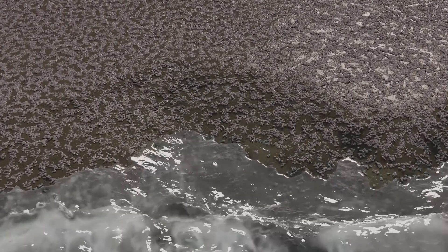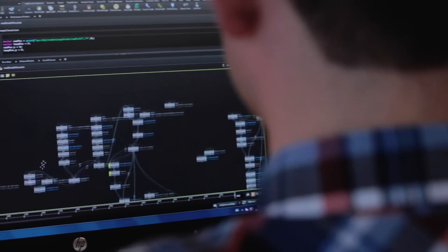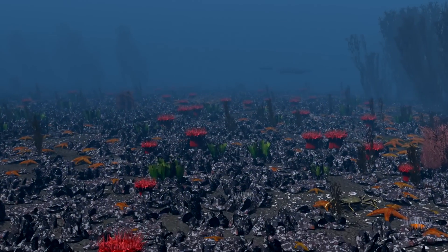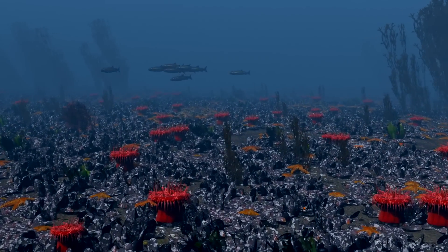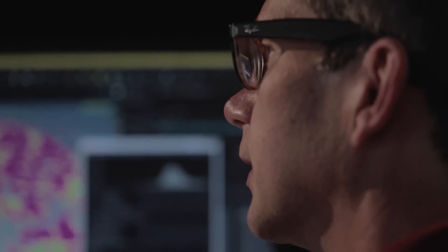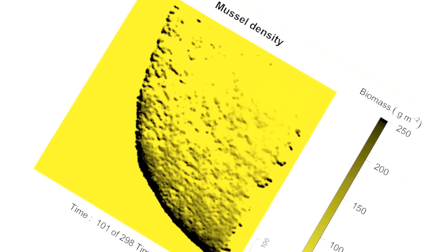Scientists build models to predict how ecosystems will develop. Animals and plants become mathematical equations in the model, and the future is captured in numbers, tables and graphs. But how can we show the general public what a model tells about the real world?